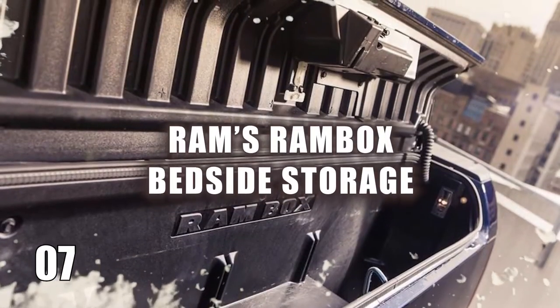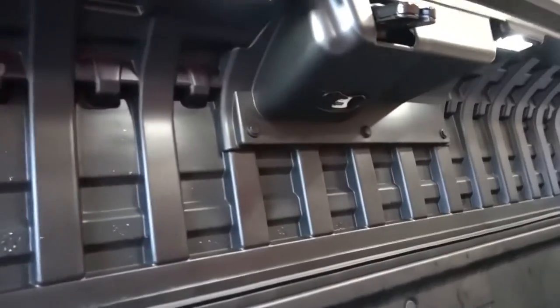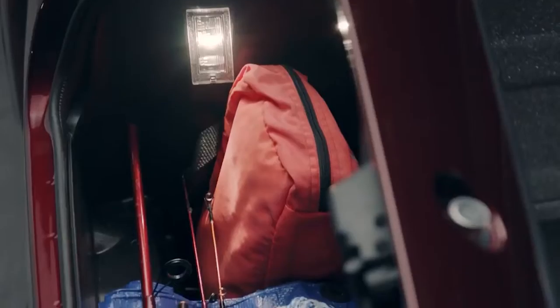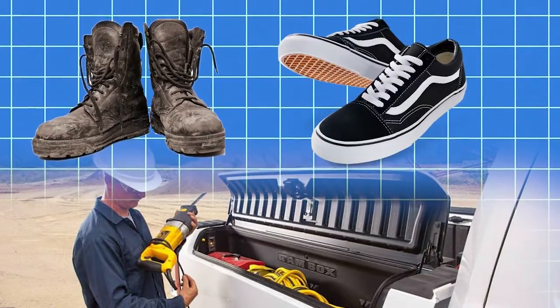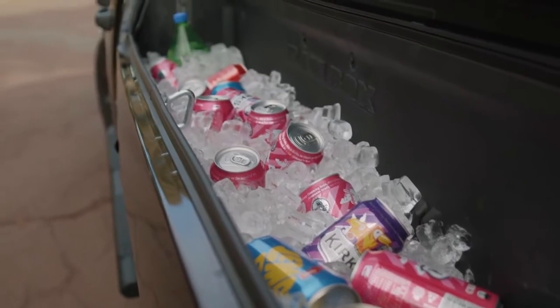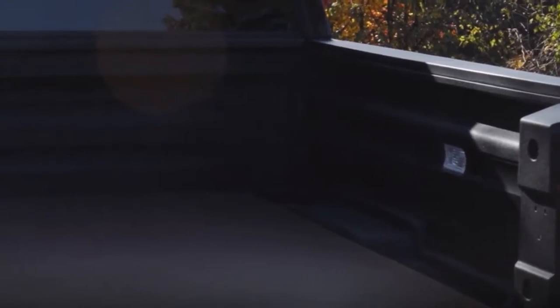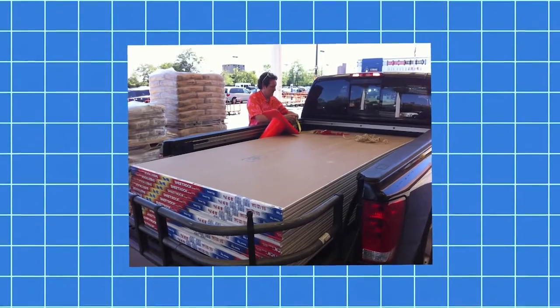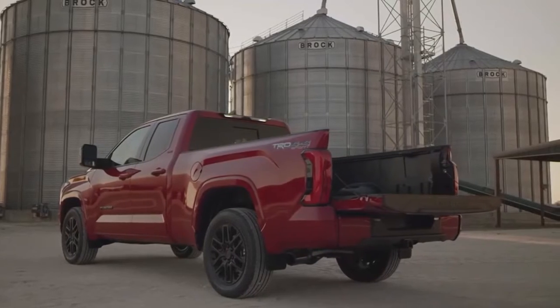Number 7: Ram's Ram Box Bedside Storage. Although it's been on the market for a while, Ram's Ram Box Bedside Storage System deserves recognition. This innovative feature comprises lockable, weatherproof, and drainable compartments that span the length of each side of the truck bed. These cubbies are ideal for storing a variety of items, from fishing gear and tools to muddy or clean footwear, and even a couple of racks of beverages on ice. Despite consuming some space within the bed, trucks equipped with Ram Box can still accommodate four by eight-foot sheets of plywood or drywall without any difficulty.